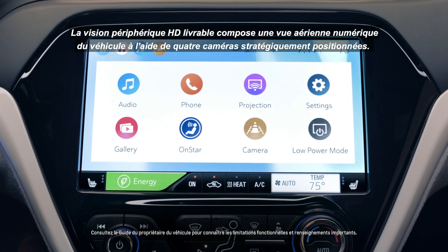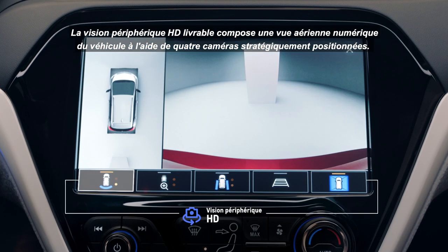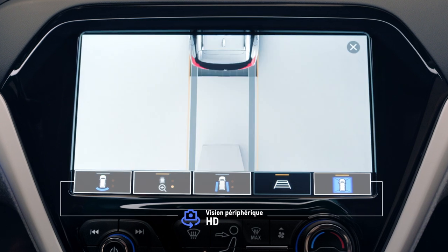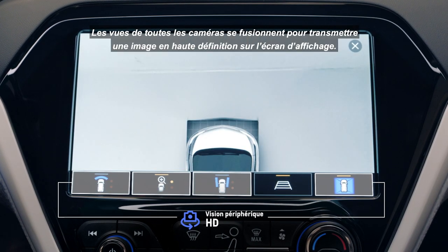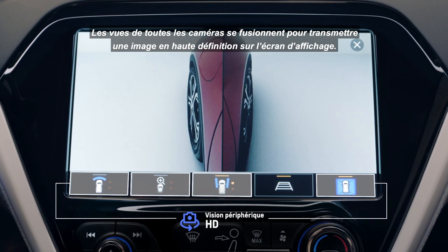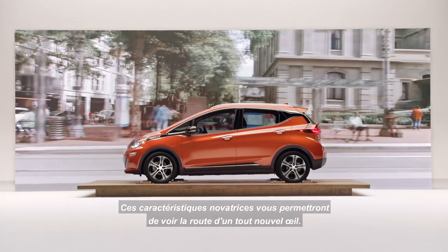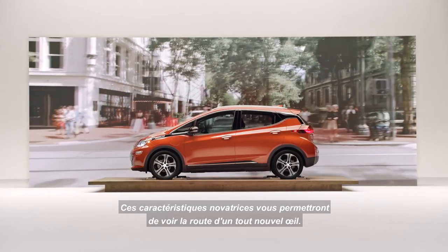The available HD surround vision camera uses four strategically placed cameras to create a virtual bird's eye view of the vehicle. All camera viewpoints seamlessly merge to transmit a high-definition side-by-side digital image on the display screen. These innovative features help you see driving through a whole new lens.